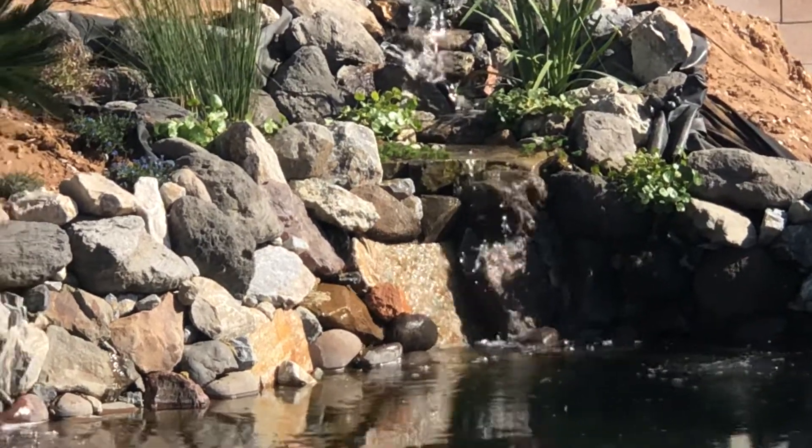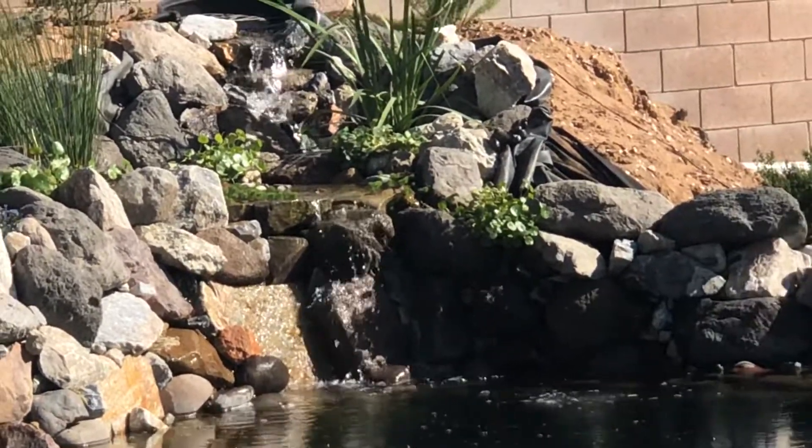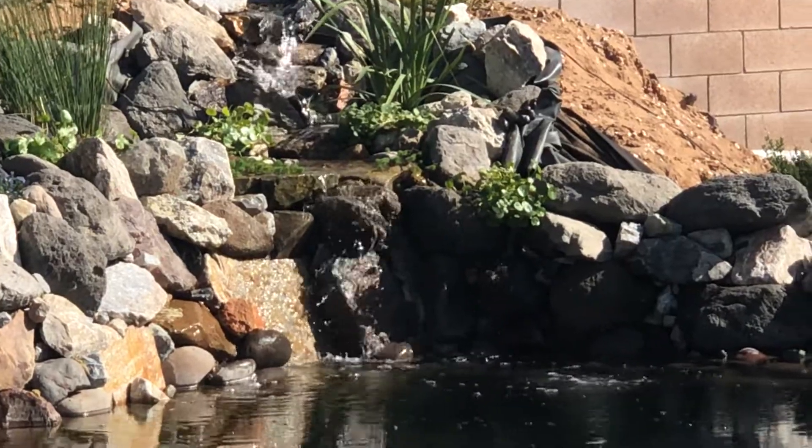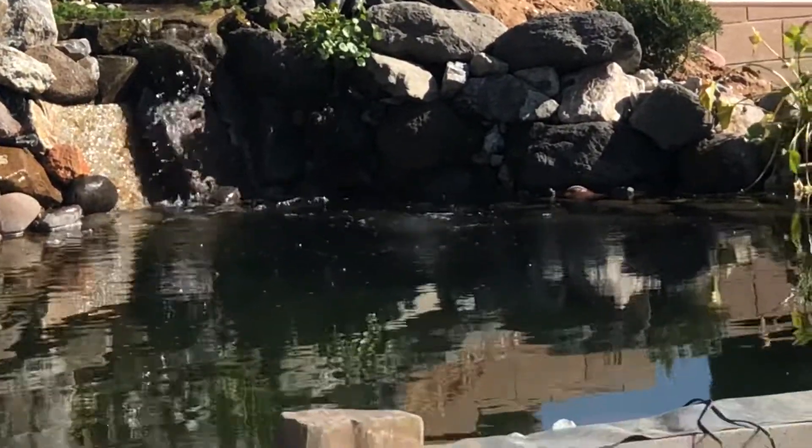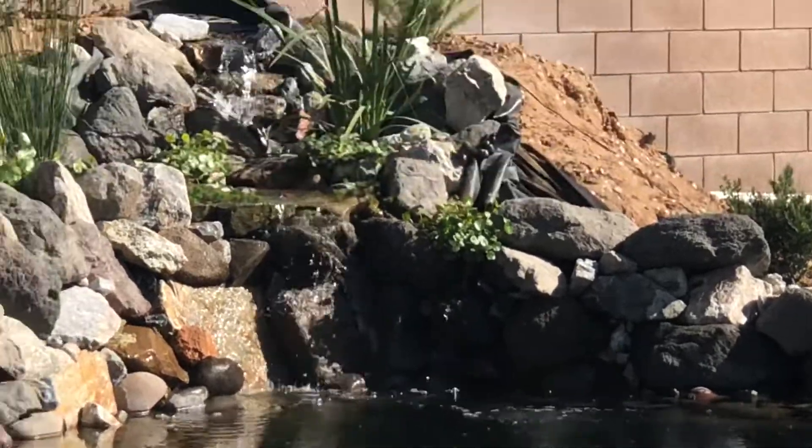Welcome back guys, Derek King, Kingfish on YouTube. I just want to take a moment to make a video to talk to you about some absolute best ways to guarantee that you can rid yourself of green water.